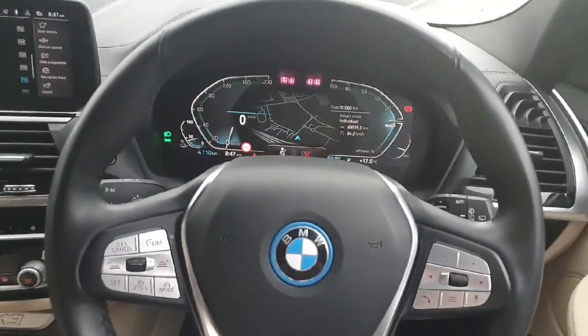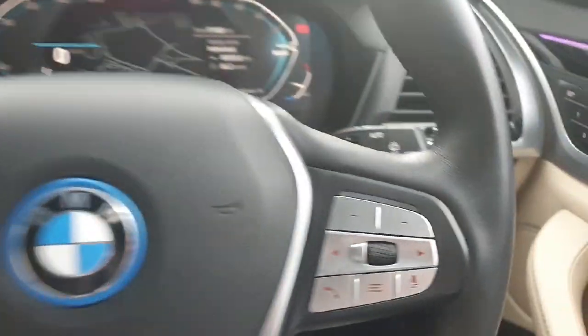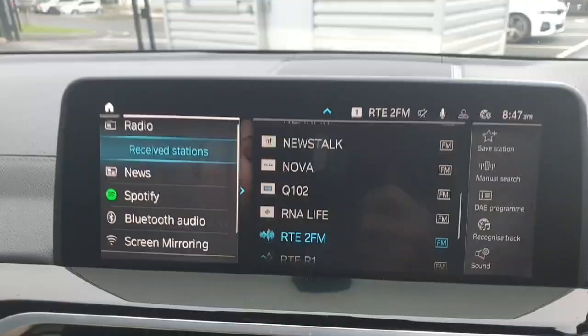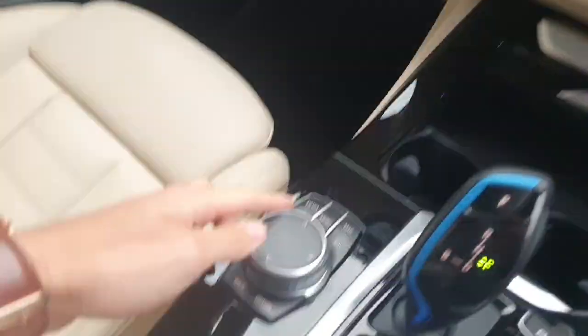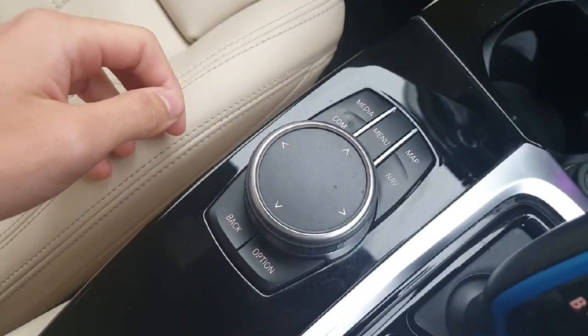Into the driver's seat now. We have a multi-functional steering wheel with cruise control on the left and radio controls on the right, which controls the infotainment system in the middle. It can also be controlled by this scroll wheel and the buttons around the scroll wheel to access different menus.